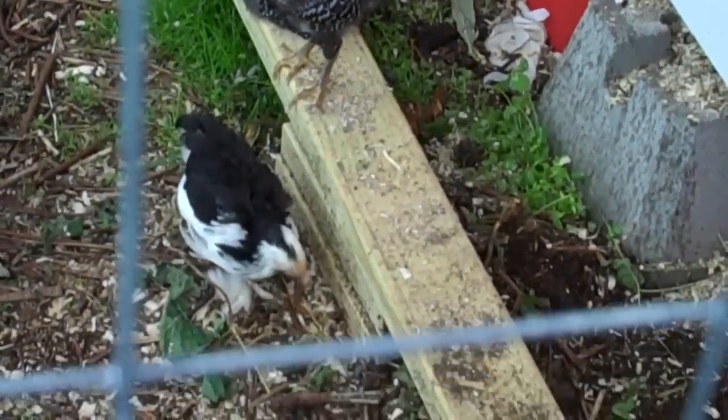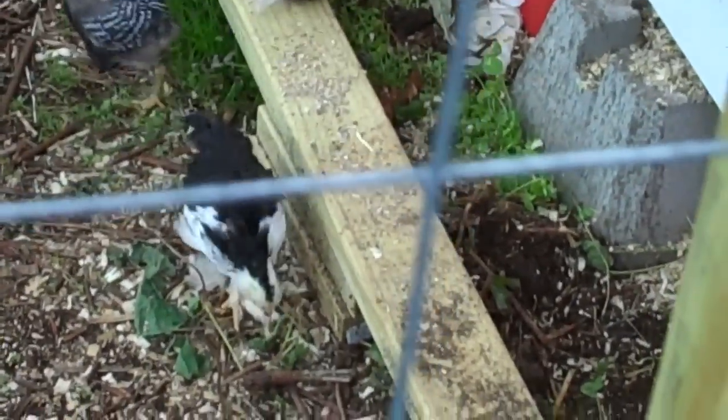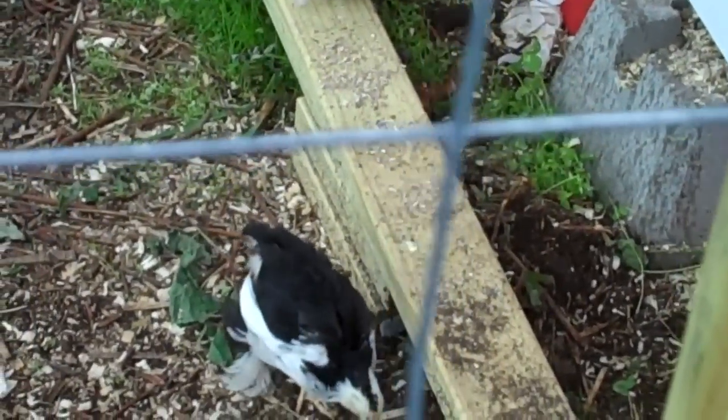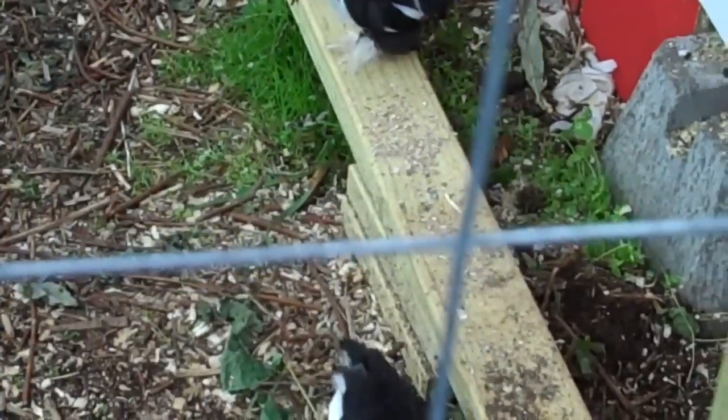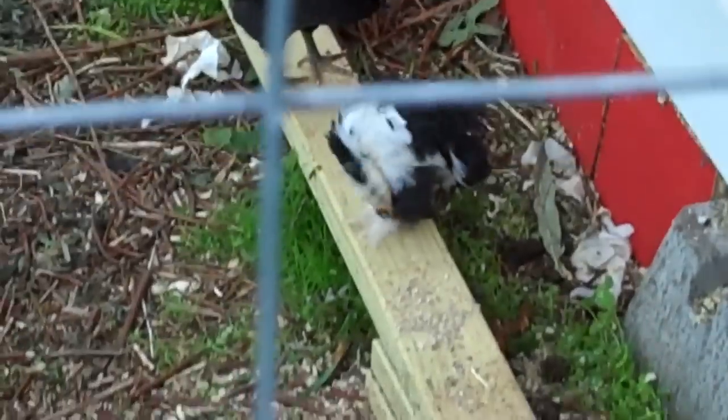I also shortened up the pallet that was inside and covered it with plywood so it doesn't take up quite as much space. It's a good four inches or more off the ground, and that keeps bedding from getting in their water.